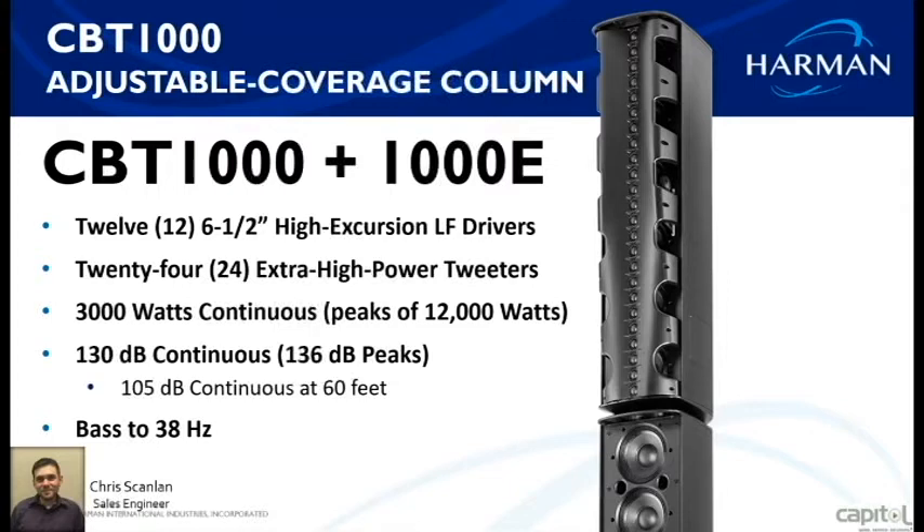That 130 dB peak means it can deliver 105 dB of continuous average SPL at a distance of 60 feet. The bass response goes down to 38 Hz, so for the size of this speaker — an adjustable line array — it's not your standard speaker. It covers a wide range of applications.